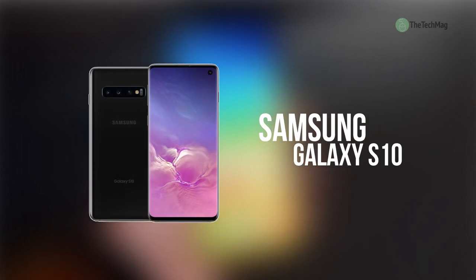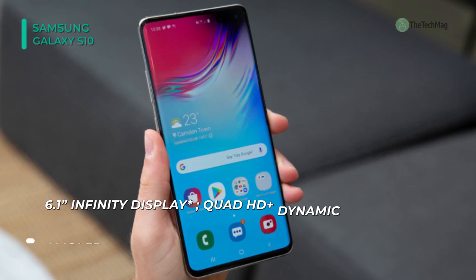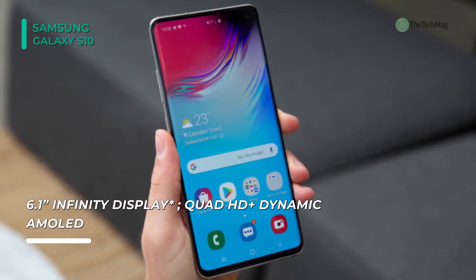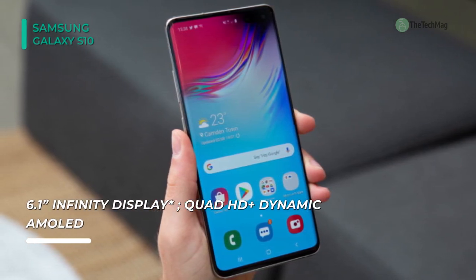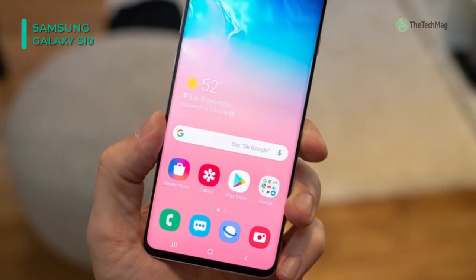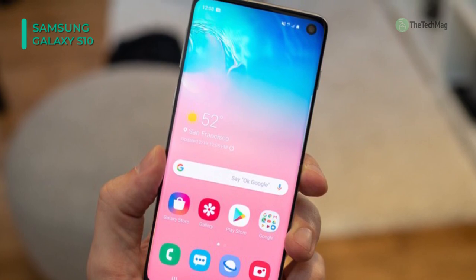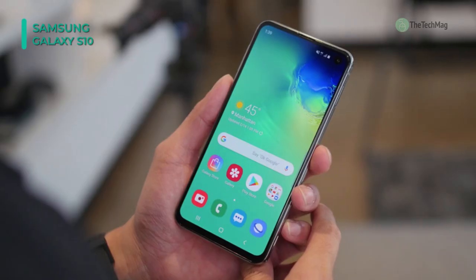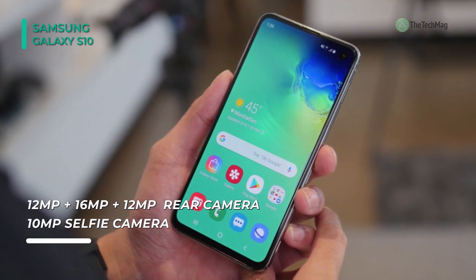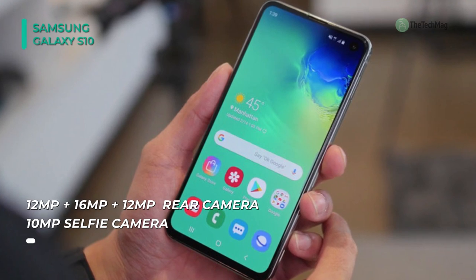Say goodbye to the notch and hello to the Infinity-O. The Samsung Galaxy S10 highlights the nearly bezel-less all-screen Infinity-O display. To push the screen from edge to edge, Samsung laser-cut a hole in the front corner of the display to house the 10-megapixel dual-pixel wide-angle selfie camera. The screen itself is a 6.1-inch QHD Dynamic AMOLED Infinity display, guaranteed to support HDR10 Plus for a cinematic experience with brilliant and realistic images. The curved Infinity-O display also offers security with a built-in ultrasonic fingerprint reader.